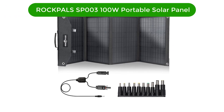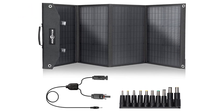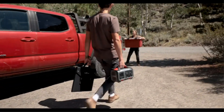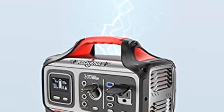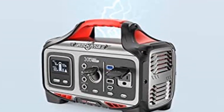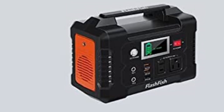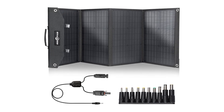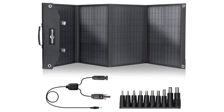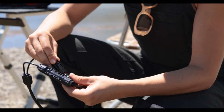Number 1. Our best pick is Rockpals' SP003 100W portable solar panel. With the included 10 different sizes of connectors, these folding solar panels are compatible with most solar generators on the market. Connected to the XT60 cable, this panel is compatible with EcoFlow River, Delta, and Bluetti EB3A, EB55. Connected to the Anderson cable, it is compatible with Jackery 1000 and Anker 545. The 8-grade 100W monocrystalline silicon solar cells provide a high conversion efficiency of up to 23%, generating more energy and performing better than conventional panels in strong sunlight.